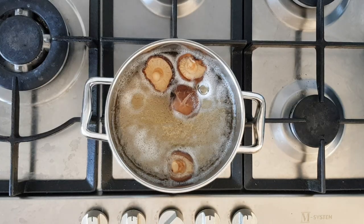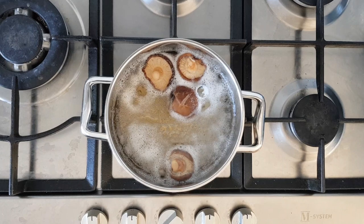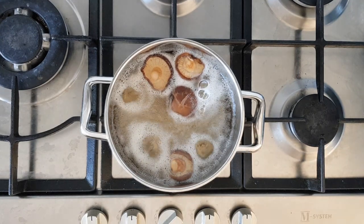Dried mushrooms can also be a good soy sauce alternative. Shiitake mushrooms in particular will produce the closest taste. The mushrooms will need to be rehydrated in water to achieve a liquid texture, and compared to other substitutes they may not be as close taste-wise, but they'll do in a pinch. They're also gluten-free, soy-free and low sodium.